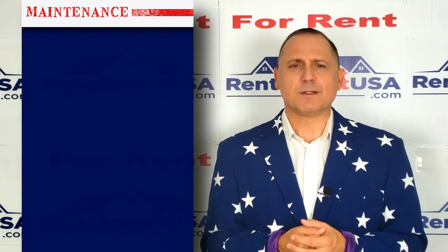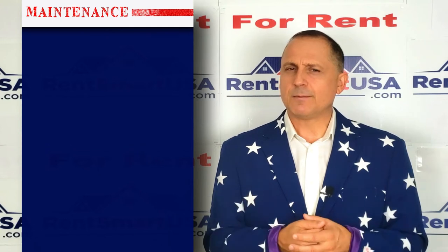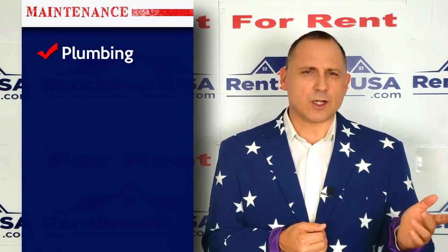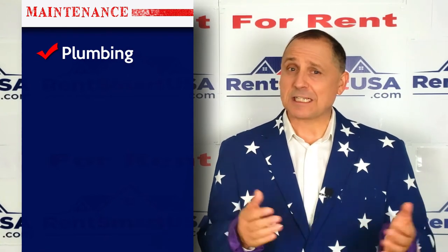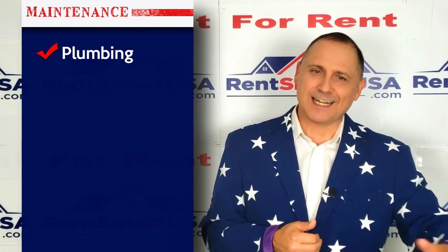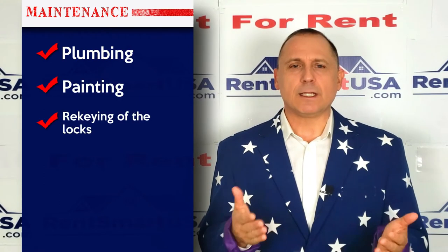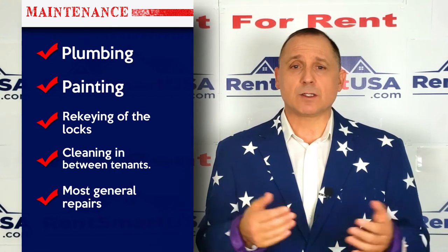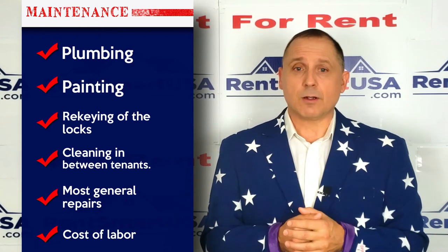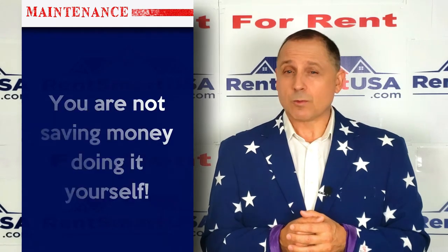Number four: maintenance. When the tenant's toilet backs up in the middle of the night and you get that call at 2 a.m. and call a plumber, that's tax deductible. Also tax deductible is the painting of the property, re-keying of the locks, cleaning in between tenants, and most general repairs along with the cost of labor — not your own labor, but the labor of a handyman. You're really not saving money by doing it yourself; hire someone.